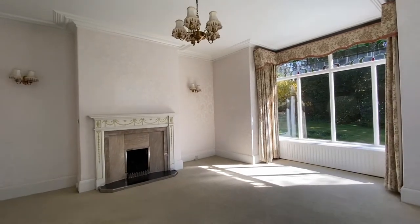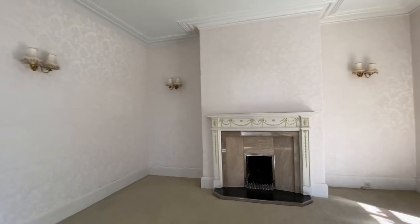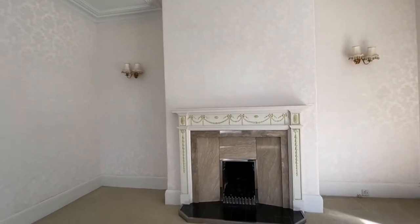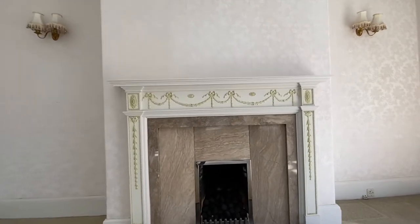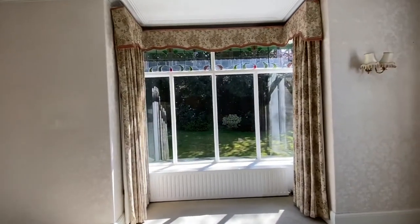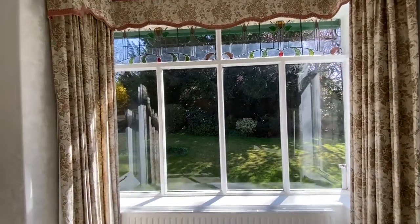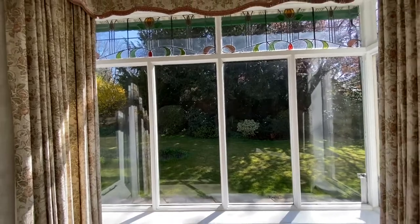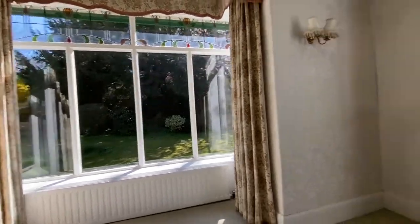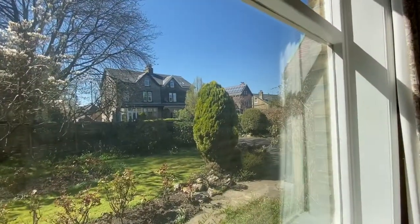Lovely square room here. There's a feature fireplace surround with a marble interior and open hearth. We also have a bay window to the side with leaded and stained glass lights to the top. It looks out to the side garden and the aspect to the front — so particularly nice.